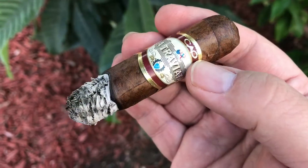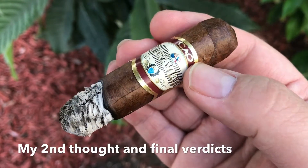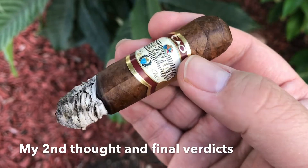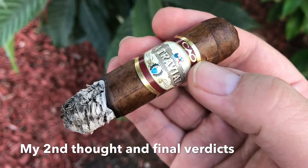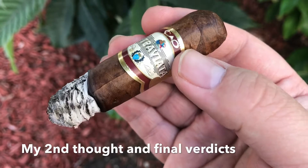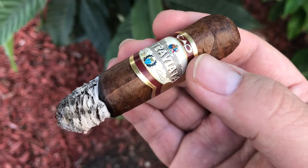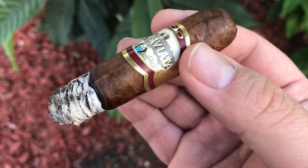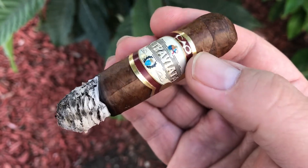I'm about to finish smoking this cigar. At the final third, going toward the end of the second third, it mellowed down and sweetness is kicking in — some woody sweetness, mellow and creamy, leaving some kind of sweetness and a watery feeling in my mouth.